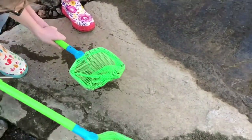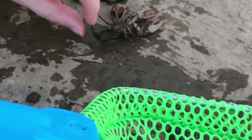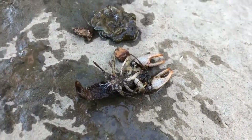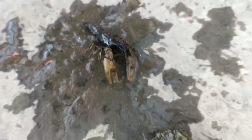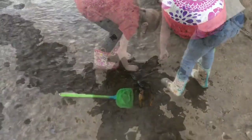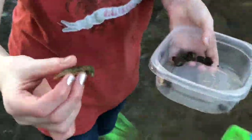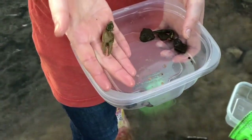Now put it on the rock. Thank you. There it is. Yeah, it's dead. Don't know where his eyes went though, maybe they sunk in or something. So we found another claw, it's way bigger than our last one.